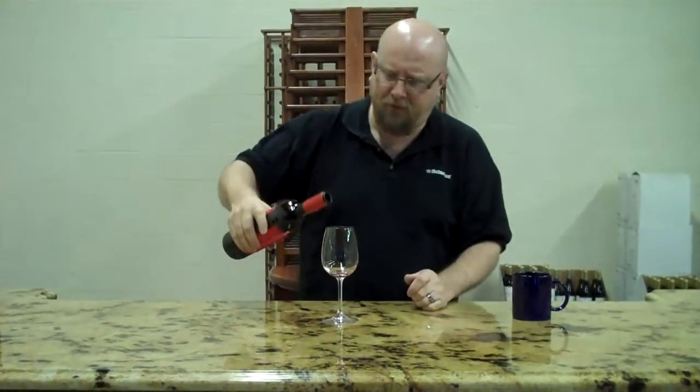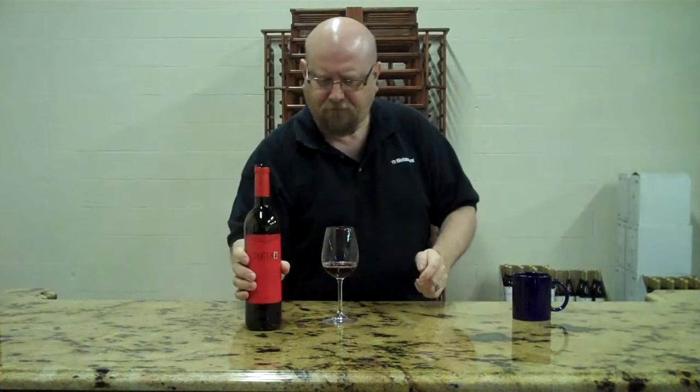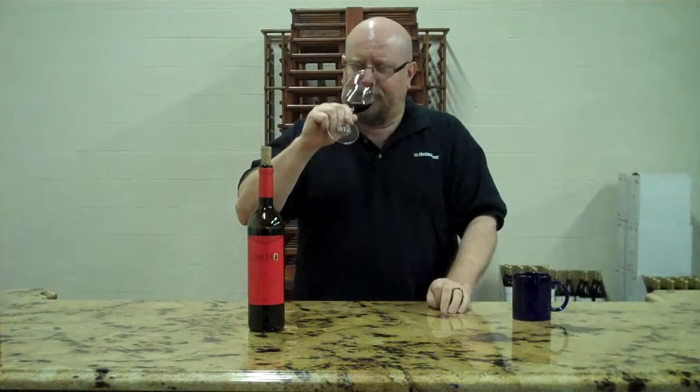This is made with 75% Touriga Nacional, which is a port-grade grape, but don't expect it to be — this is not sweet, it's not done in a sweeter style, but has a deep, dark fruit nose.